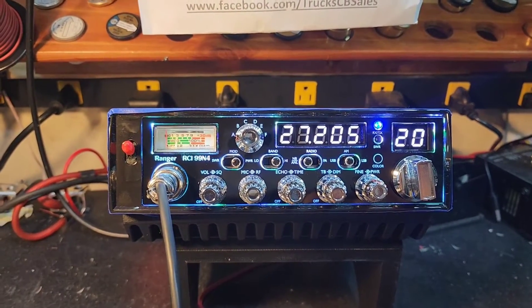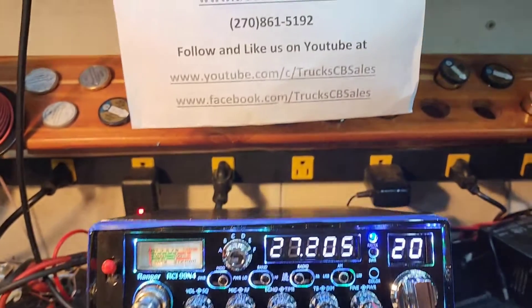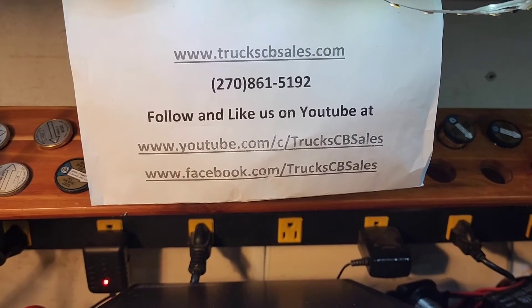All right, Joshua, it's ready to go, bud. Looking forward to meeting and shaking your hand. I'm your friend, Truck. TruckCBSales.com.